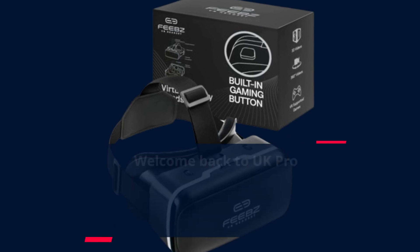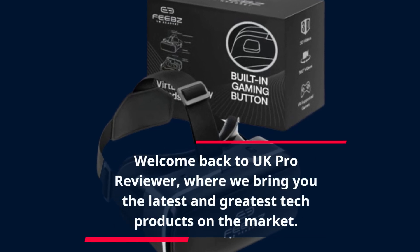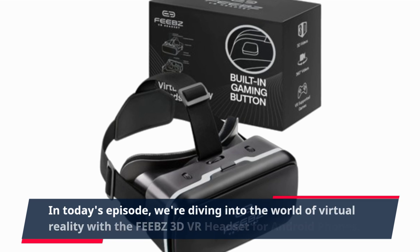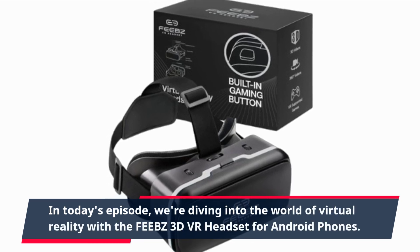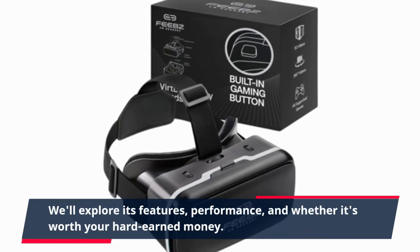Welcome back to UK Pro Reviewer, where we bring you the latest and greatest tech products on the market. In today's episode, we're diving into the world of virtual reality with the FEEBZ 3D VR headset for Android phones. We'll explore its features, performance, and whether it's worth your hard-earned money.